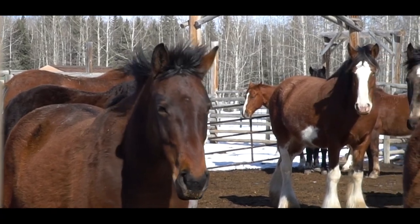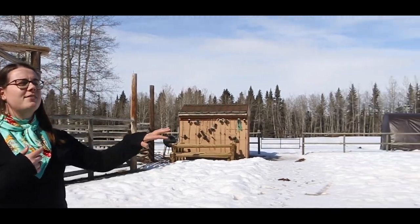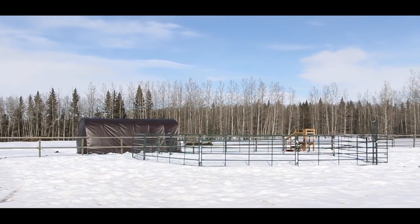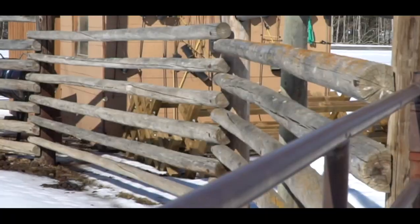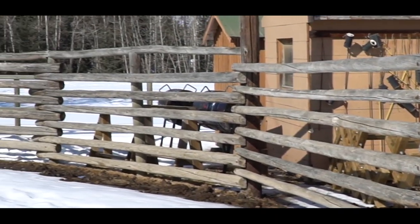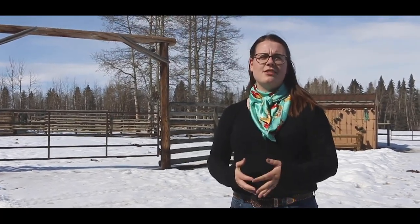Out here we have three different pens that we use for very different purposes. First we have our little round pen over there, which we use mostly for groundwork with horses. And this is our large round pen, which we use mostly for riding exercises and helping horses gain their confidence.